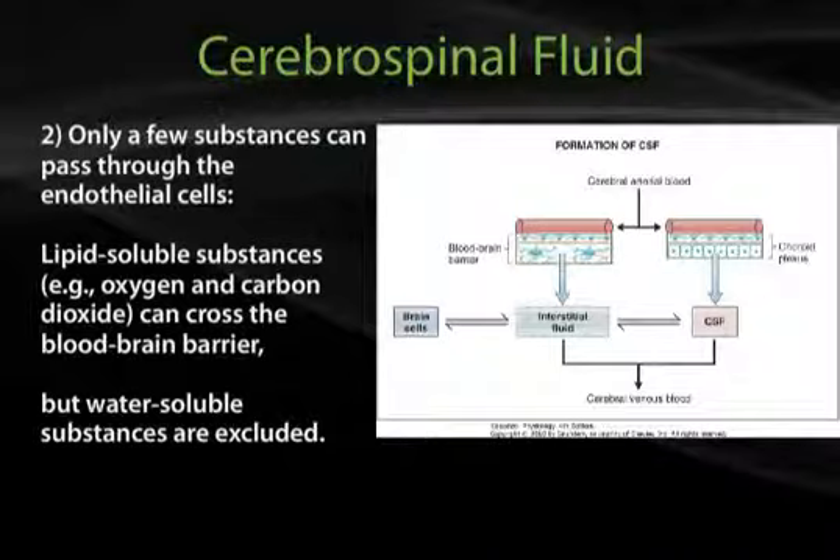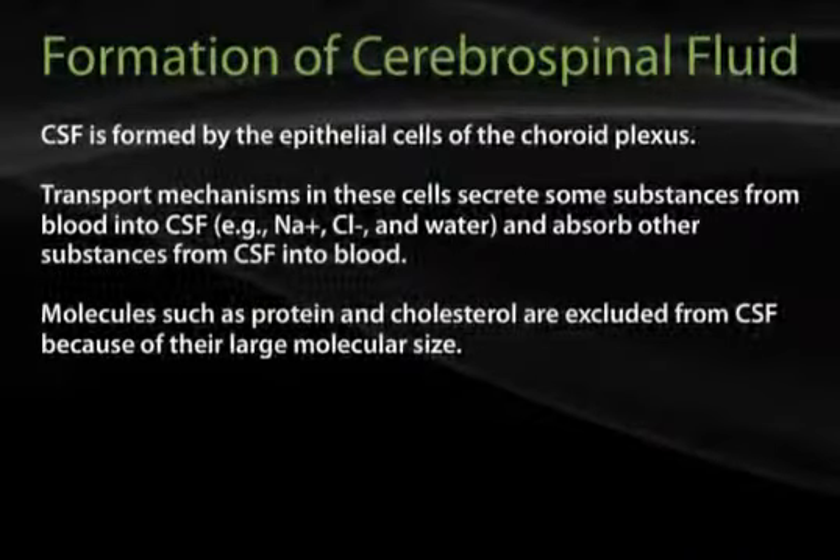CSF is formed by the epithelial cells of the choroid plexus. Transport mechanisms in these cells secrete some substances from blood into CSF and absorb other substances from CSF into blood.